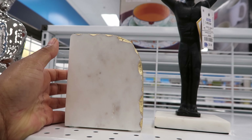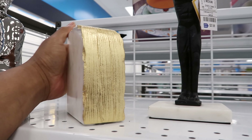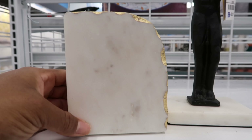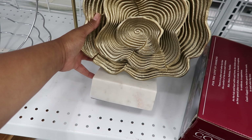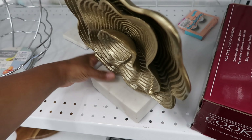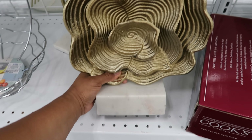I like this marble block right here. It is $8.99 — I just wish they had two of them because you could use them as bookends. This piece sits on a piece of marble. Let me see if I can get it turned over because it's heavy. This is $24.99.